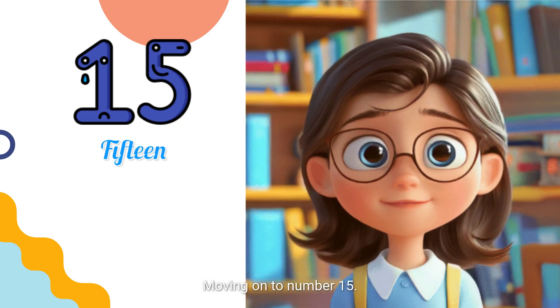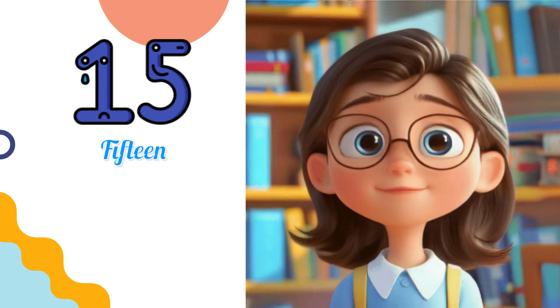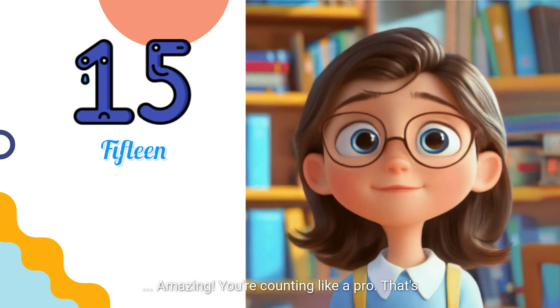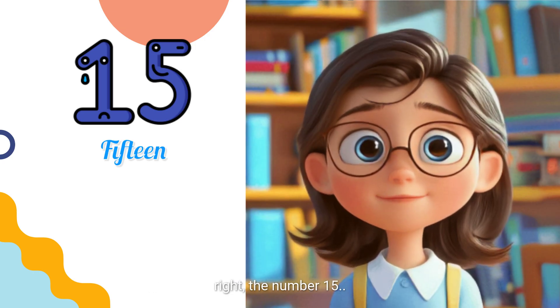Moving on to number 15. What comes after 14? Amazing! You're counting like a pro. That's right, the number 15.